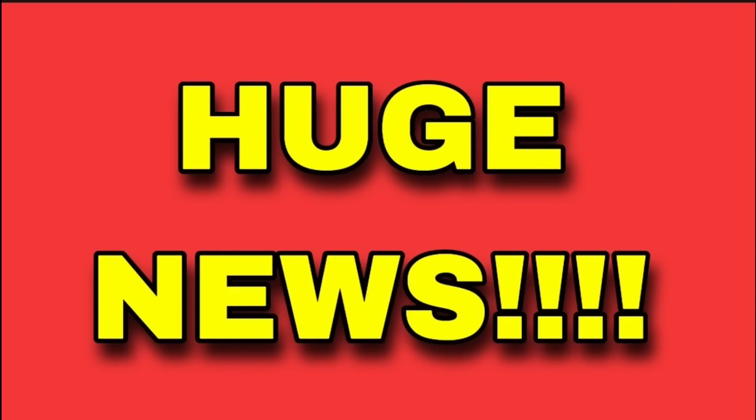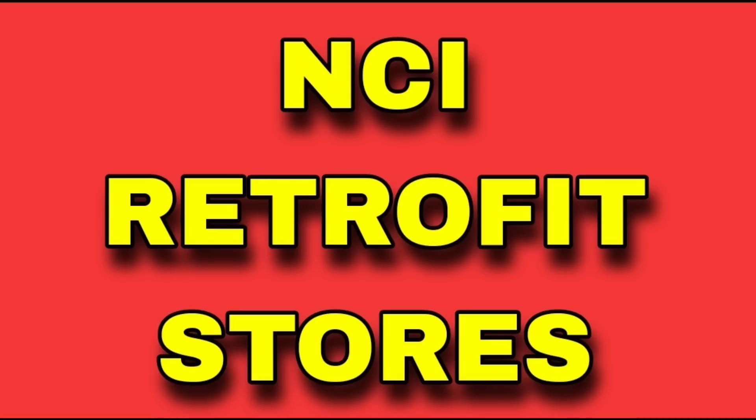And now huge news — your surprise pennies. This is literally hundreds of items, so let's get into that fun stuff today. You guys are going to have an amazing day. It's Dollar General. The NCI retrofit stores — it happened, guys, they have pennied again. This is going to be your miles-may-vary situation; I can't promise that your store did, but I can promise you should check it.